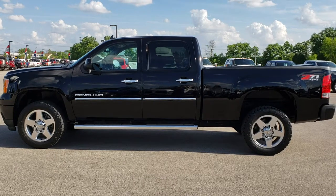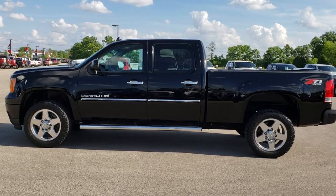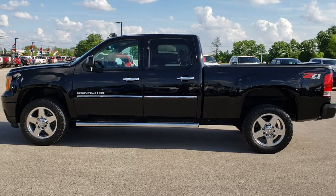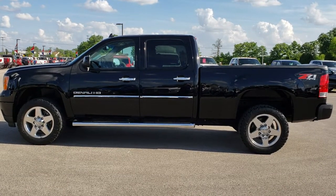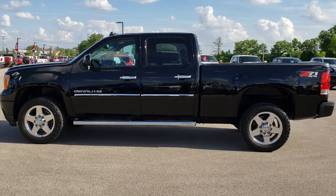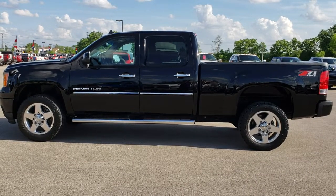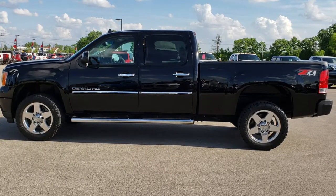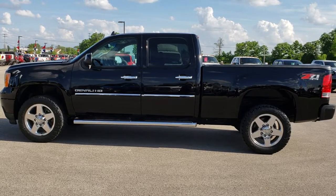Once again, that number is 920-921-0850. Thanks for checking out the video. For more, go to youtube.com/summitauto — remember to like, subscribe, and share. In a second you'll see a link to subscribe to our YouTube channel on your left, a link to more heavy-duty truck videos on your right, and a link to this truck on our website at the bottom. We really look forward to helping with this super clean 2012 GMC Sierra 2500 Crew Cab Short Box Denali.